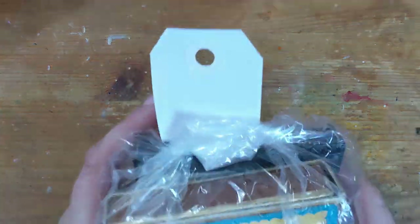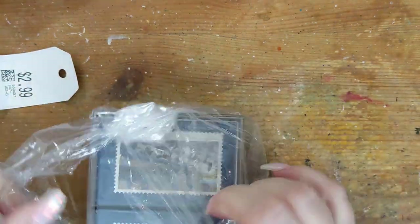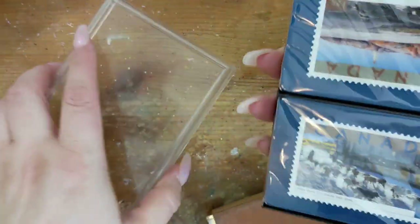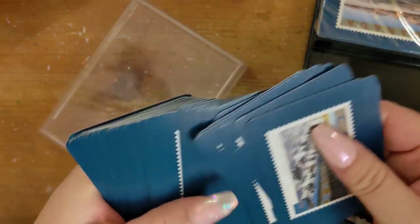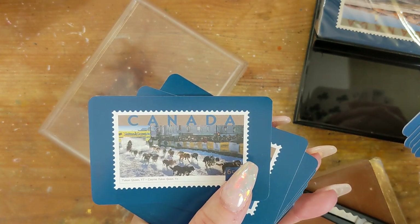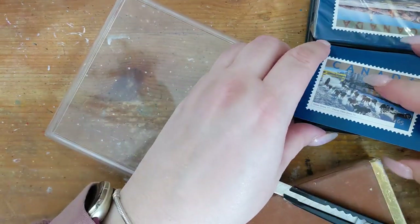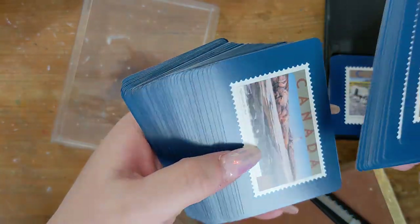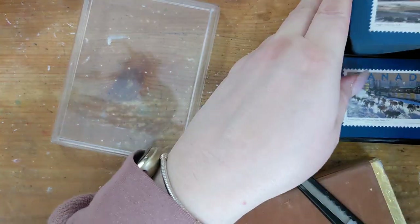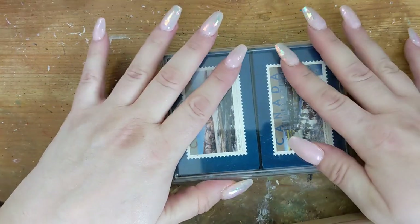Now showing some things from Value Village, starting with a bag of cards. First is a set from Canada that hasn't been opened yet — they're all the same card, a Yukon Quest dog sledding image, and another set that's all Peggy's Cove, Nova Scotia. I was hoping they'd all be different but no, they're all the same. Still nice though.